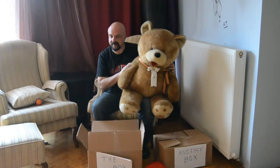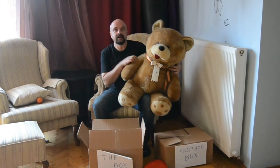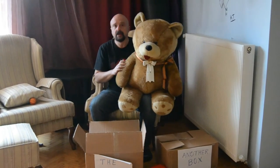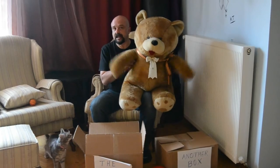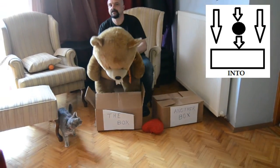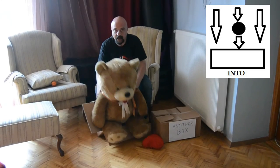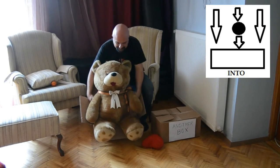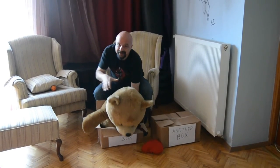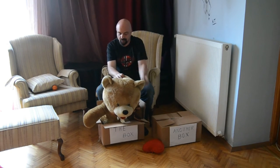There are some confusing ones like into and onto. Into means in and to, which shows movement. So what if I use a verb that shows movement and put the bear into the box? You can see the action. I am putting the bear into the box. Now the bear is in the box. But I put him into the box.